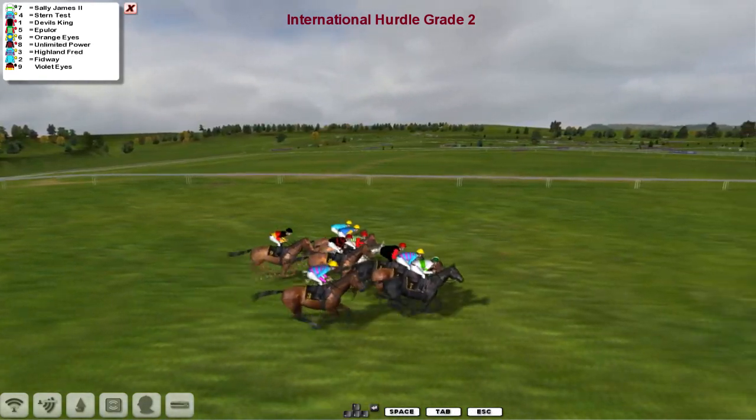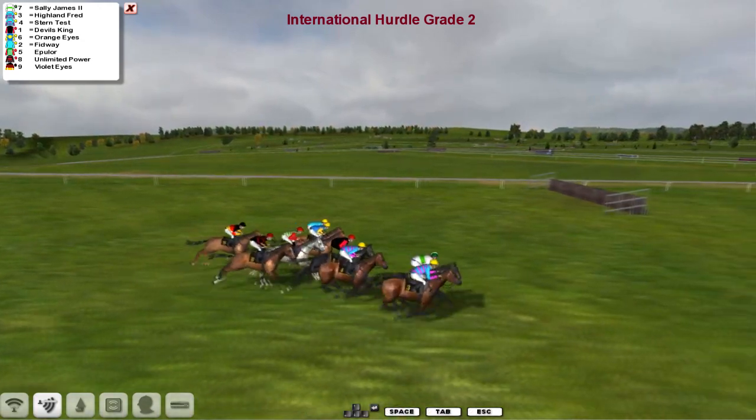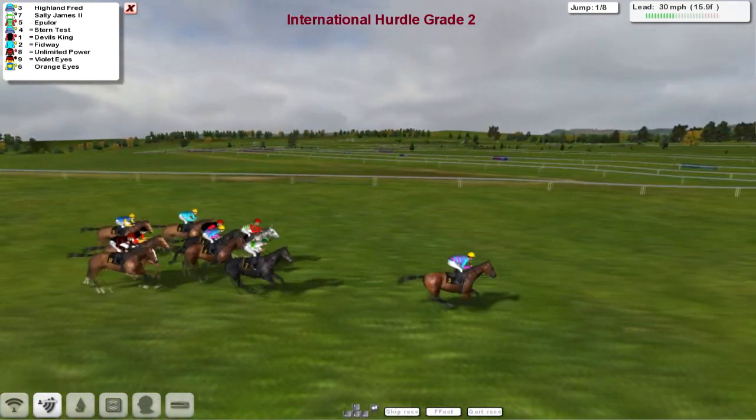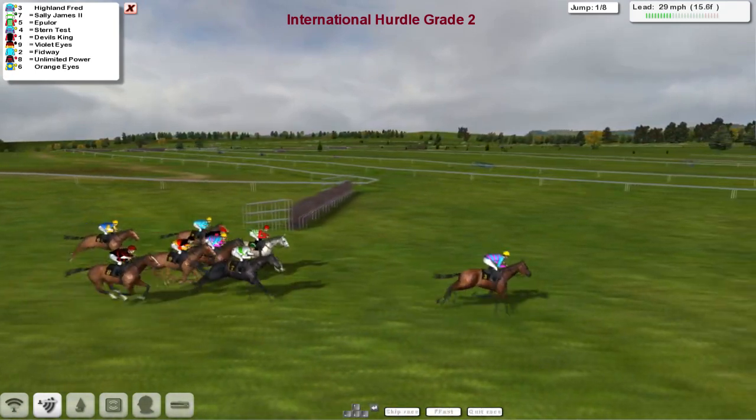The rain has stopped and away we go. We're going to ride down towards the first flight of hurdles. This race is just a little longer than 2 miles and they've got 8 flights to take, which is the correct amount for a 2 mile race — usually 8, it used to be anyway.